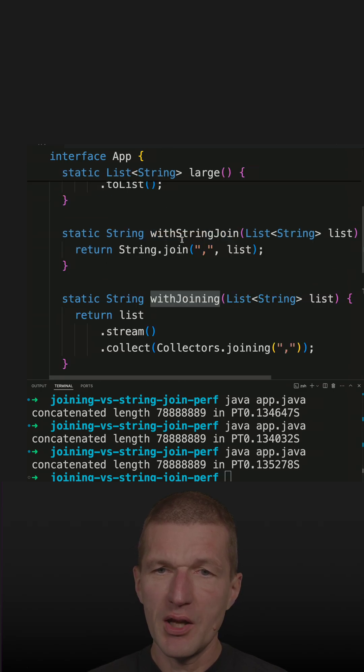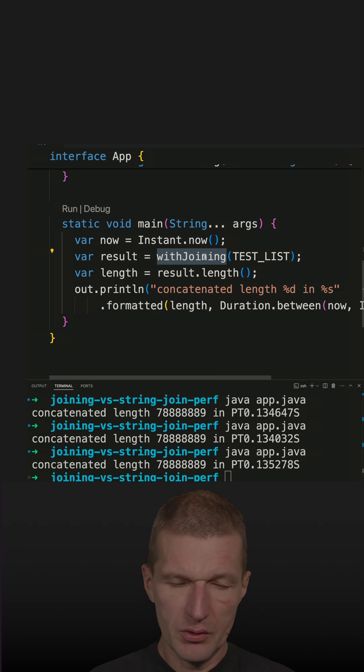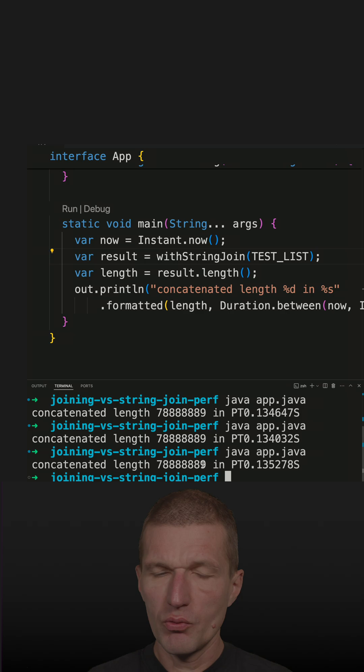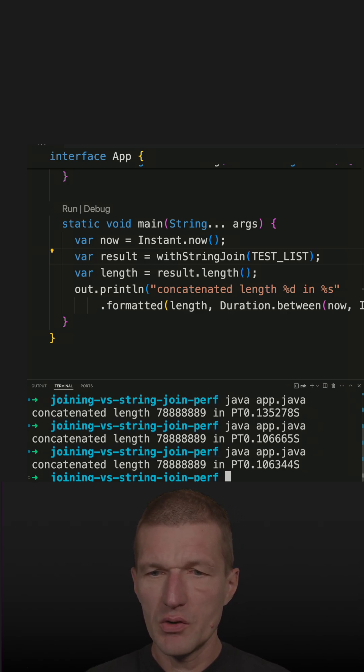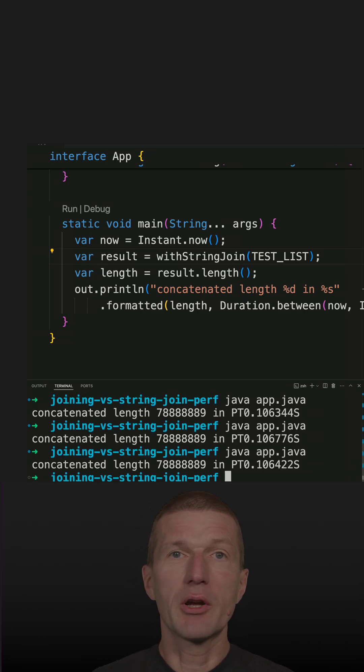Now let's try the same with string join to compare that. This is with string join — just repeat the test. And what we see is that string join is significantly faster, around 20-30% faster than collectors joining.